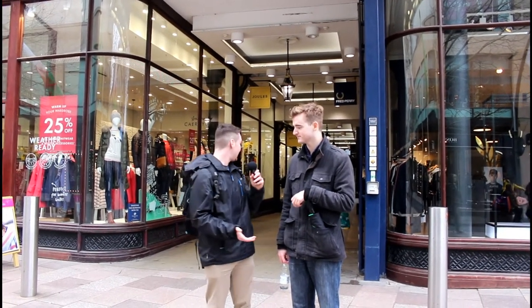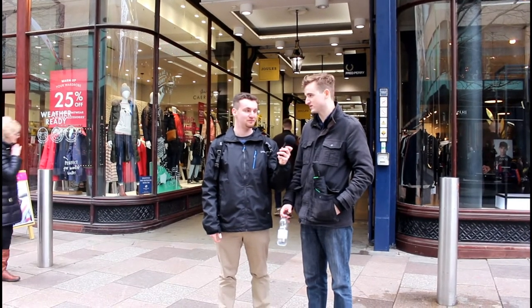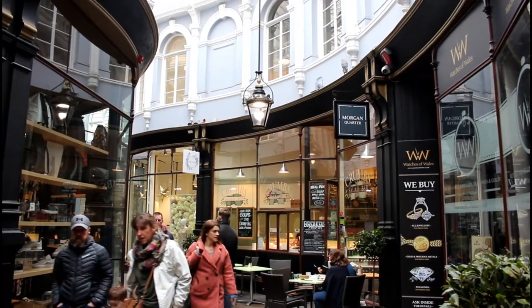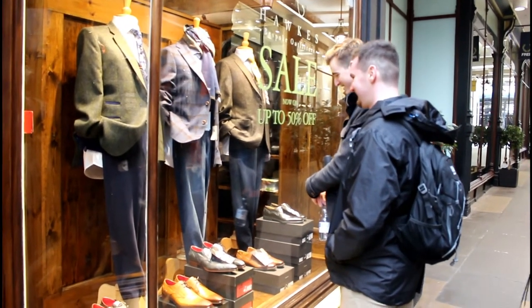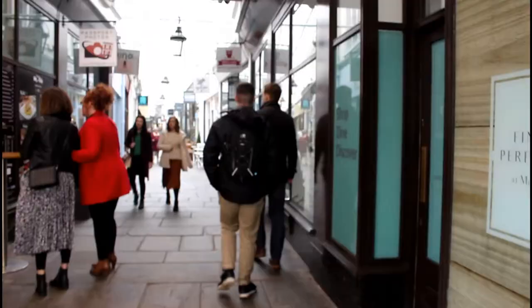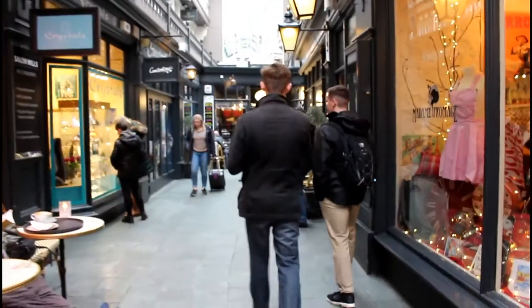So we're here at the Cardiff Arcades, which really highlight the independence and lovely nature of the city. It's known as the city of arcades — as our cameraman said. The arcades are really the deeper part of what Cardiff is. If you're looking for that alternative city experience, they're almost like that deeper vein of Cardiff. Cardiff has seven Victorian and Edwardian arcades nestled amongst the city centre, housing over a hundred independent cafes, bars and shops right in the heart of the city, offering a truly unique shopping experience.